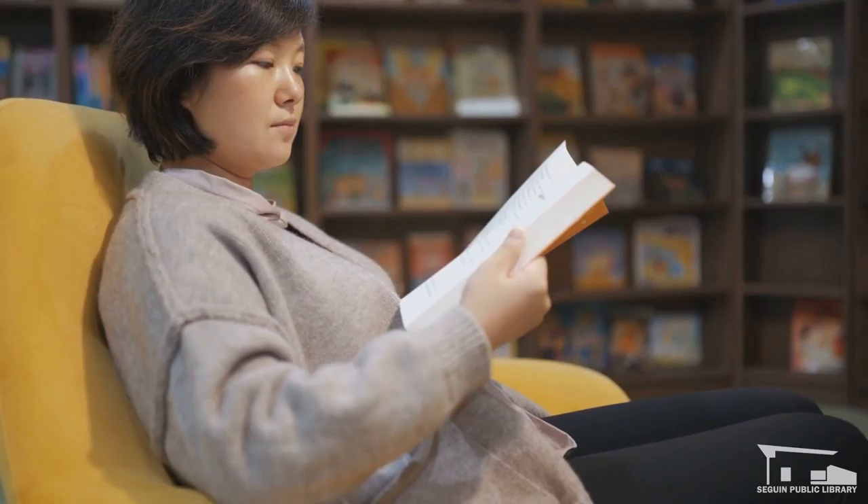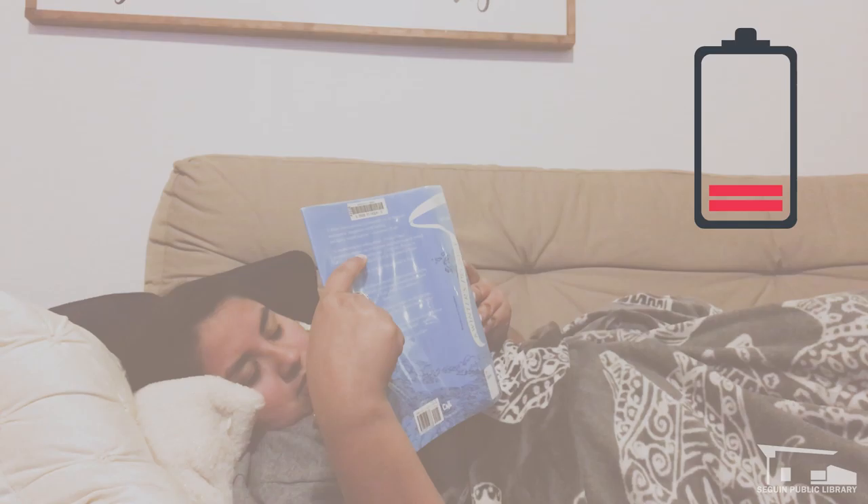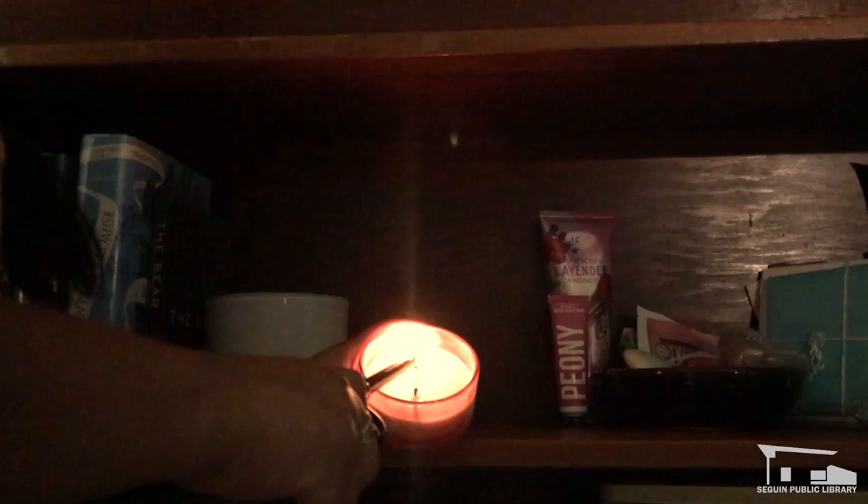Tip number five: get comfy and set up a cozy reading spot complete with everything you need to make your reading experience better — whether that's cozy pajamas, a cozy blanket and some pillows, or your favorite chair. Also, change it up. Nobody likes to stiffen up from being hunched over their book too long. Tip number six goes hand in hand with number five: don't get too cozy, especially if it's an all-nighter. Getting comfy in bed with your stack of books is a sure-fire way to doze off and cut your reading session short.